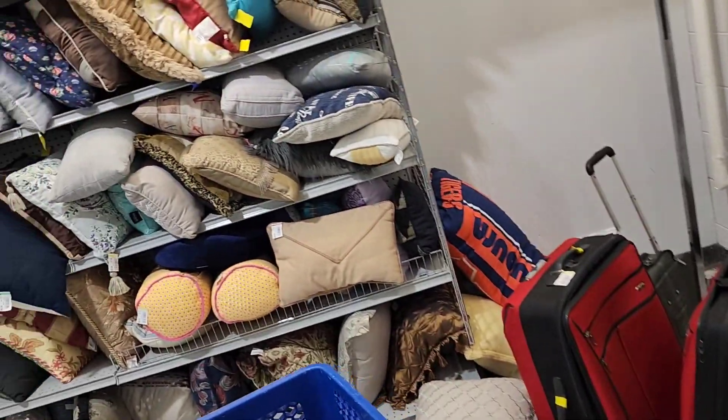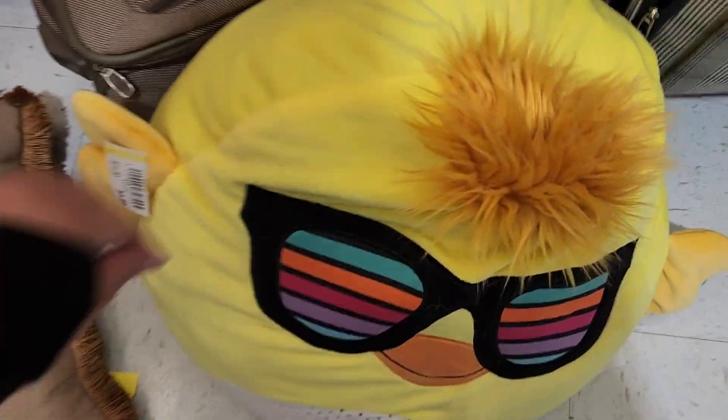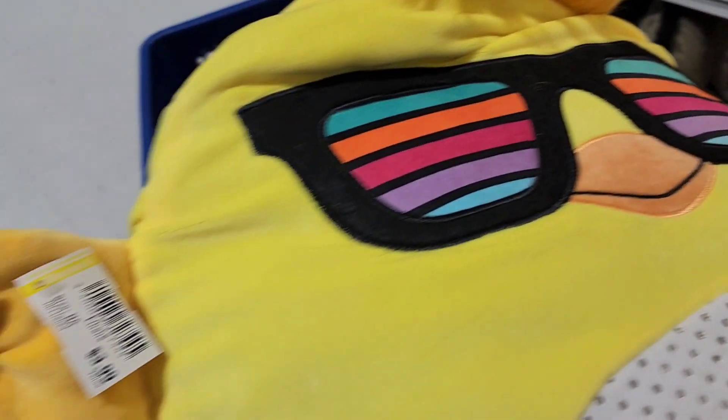So I figured with this channel being all about collecting things and loving stuff, it would make sense to make some videos and just take you along with me as I go thrifting for super cute, super cool items.